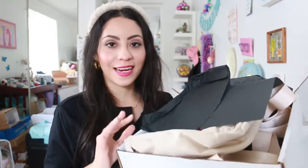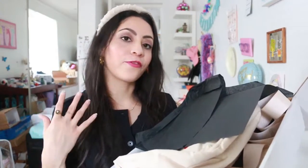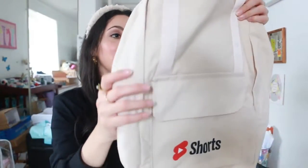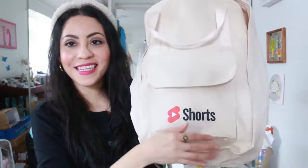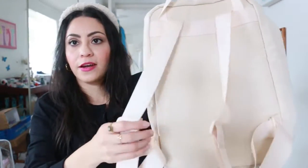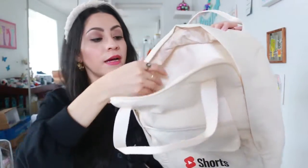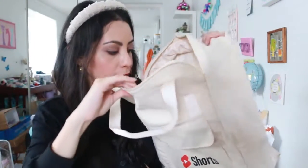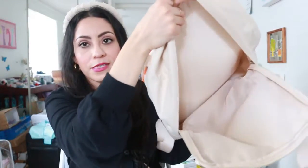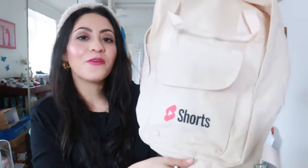This next box I already opened before, and I do remember when they asked for my address — it's a gift from YouTube Shorts. It's a nice bag with two handles, a front pocket, adjustable back straps, and a soft interior material that would protect a laptop or iPad. I really like it — I love these colors, and I think it's great for travel.